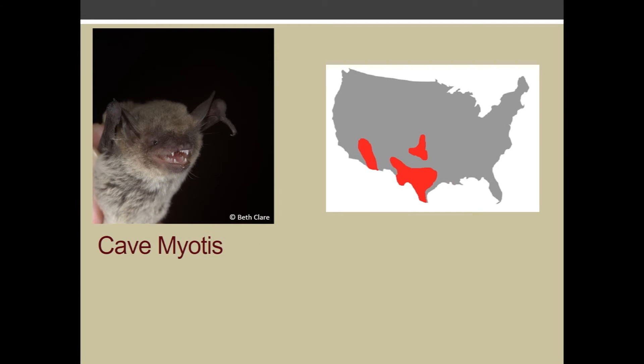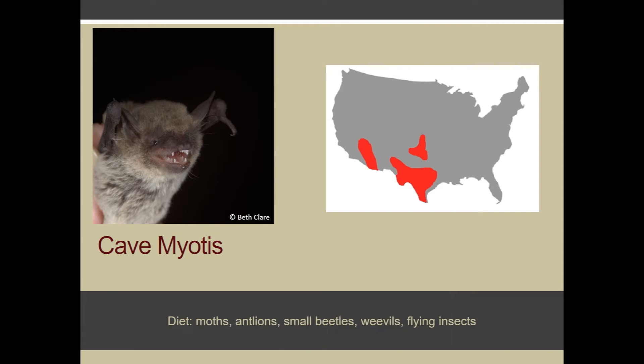The southeastern myotis is found in the piney woods and it feeds on aquatic insects including mosquitoes. The cave myotis is found in north central Texas, the Panhandle, and South Texas and West Texas, and their diet includes flying insects.